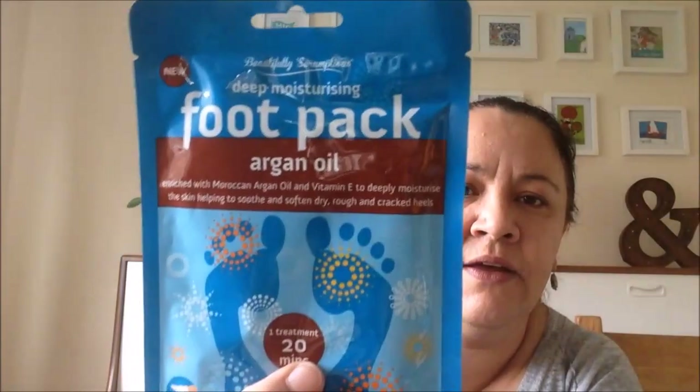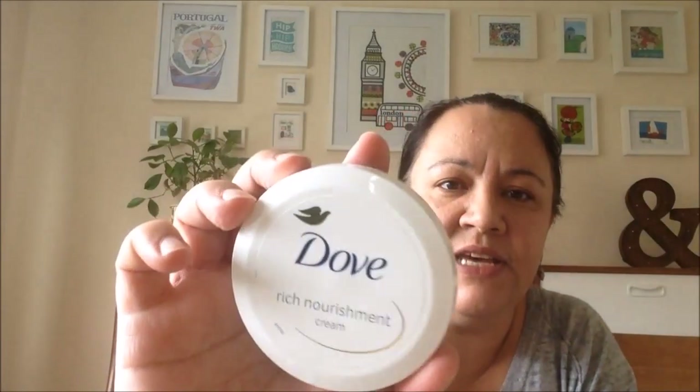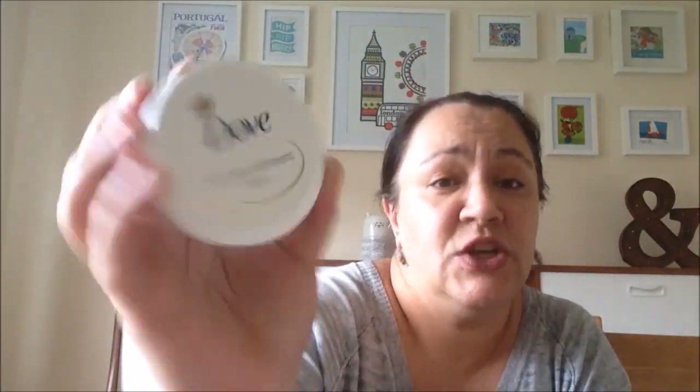I love Poundland's foot packs and this is a different one I haven't tried — this is the Argan Oil one. I will let you know what I think; I've reviewed the others so I'll review that one for you as well. I also picked up some Dove Rich Nourishing Cream — just some hand cream, really thick. Paul gets really, really dry hands in winter, so I think that will be quite nice. I love the smell of Dove and Nivea.